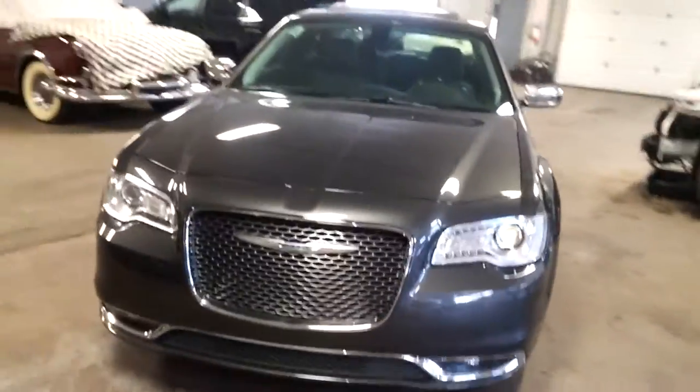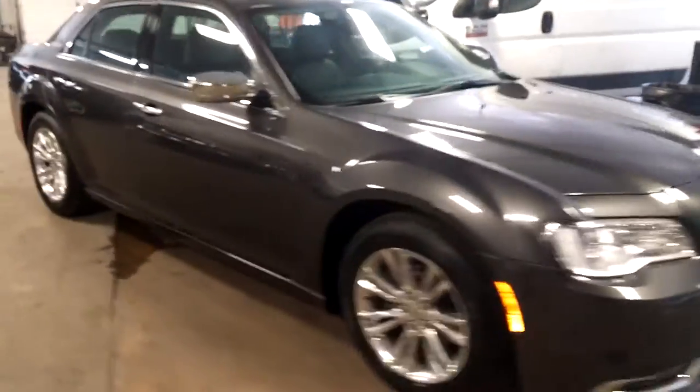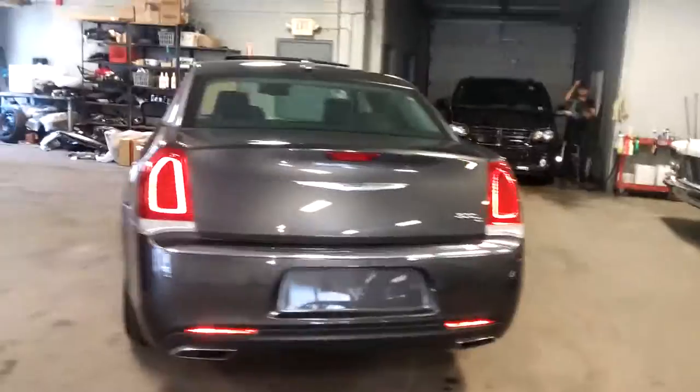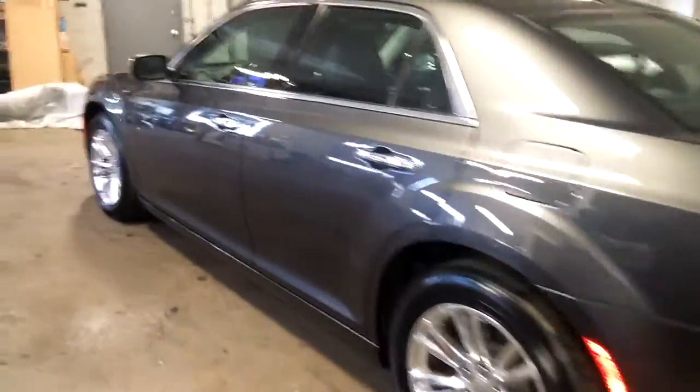All right, ladies and gentlemen, Northeast Leasing here, proud to present this 2016 Chrysler 300. It is the 300C with chrome rims, 10,000 miles — that's right folks, 10,000 miles on this car.